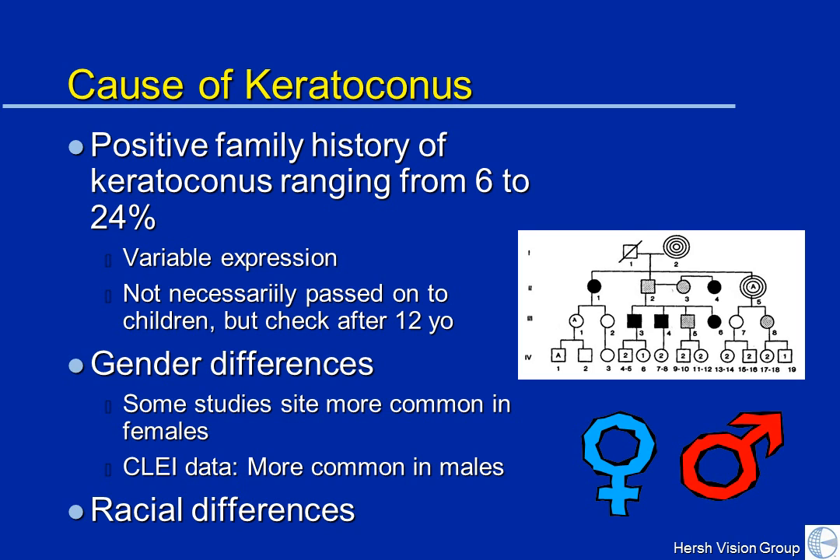People always ask, is this something that I can pass on to my kids? Very likely, to some extent, keratoconus is an inheritable problem. There is an actual positive family history in about 10% to 25% of people, but it is not something like blue eyes or right-handedness. It probably is multifactorial and has a variable expression. So if you have KC, not necessarily by any means will your children have it.